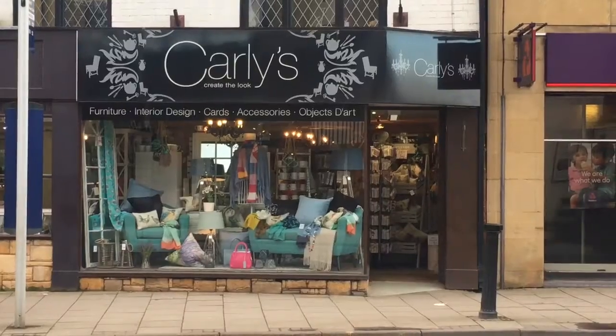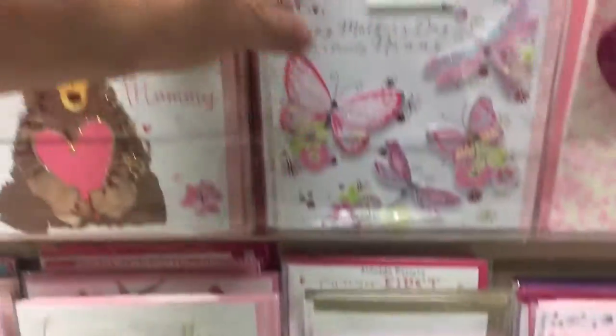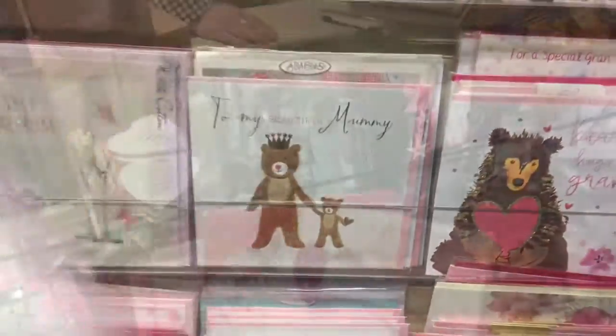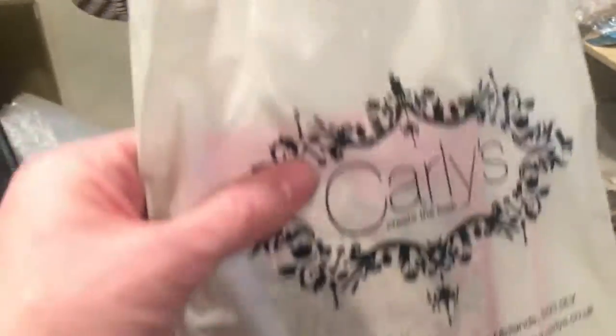We're going to take a look at Carly's, which is a shop across the road from here and has a great collection of cards. I love this village - it's full of old buildings. The church behind me is 600 years old, isn't that amazing?